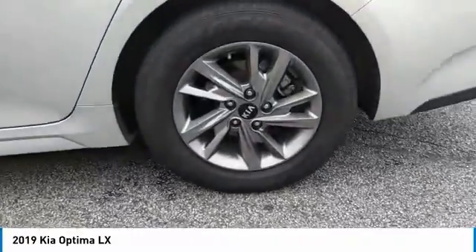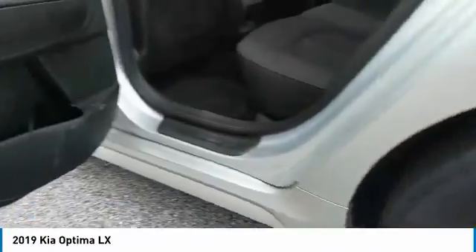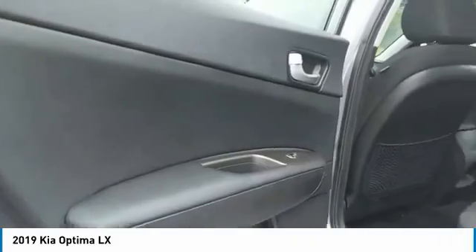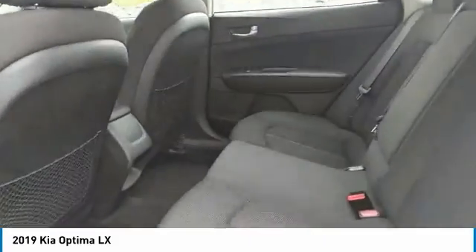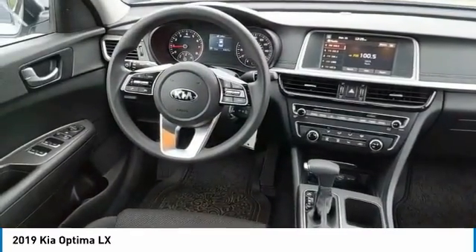Here are some of this vehicle's great options: aluminum wheels, heated side mirrors, traction control, daytime running lights, remote keyless entry, FWD, headlights auto-off, mirror memory, power mirrors, passenger, and remote trunk release.